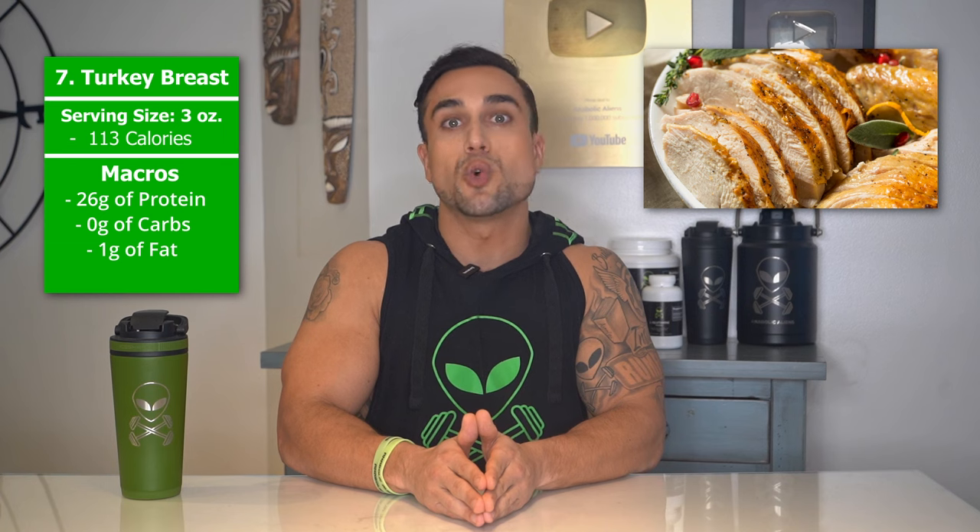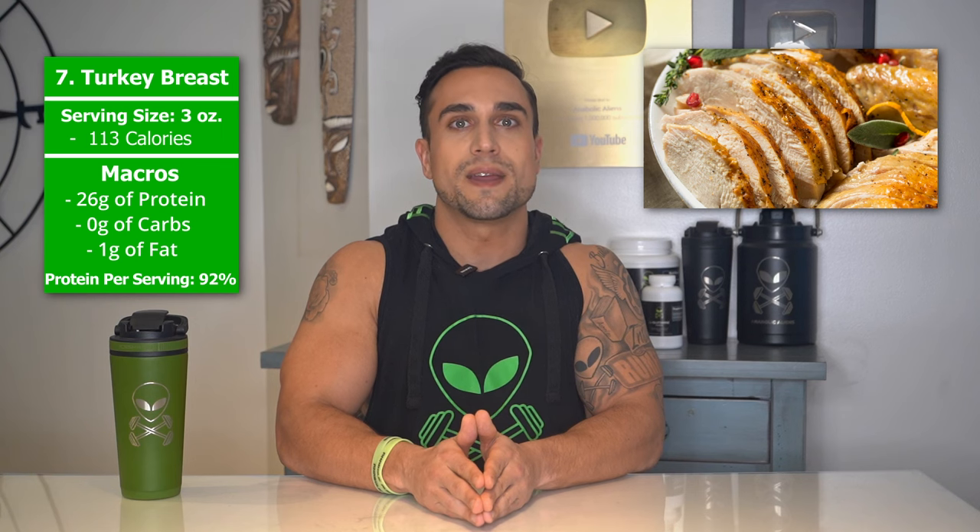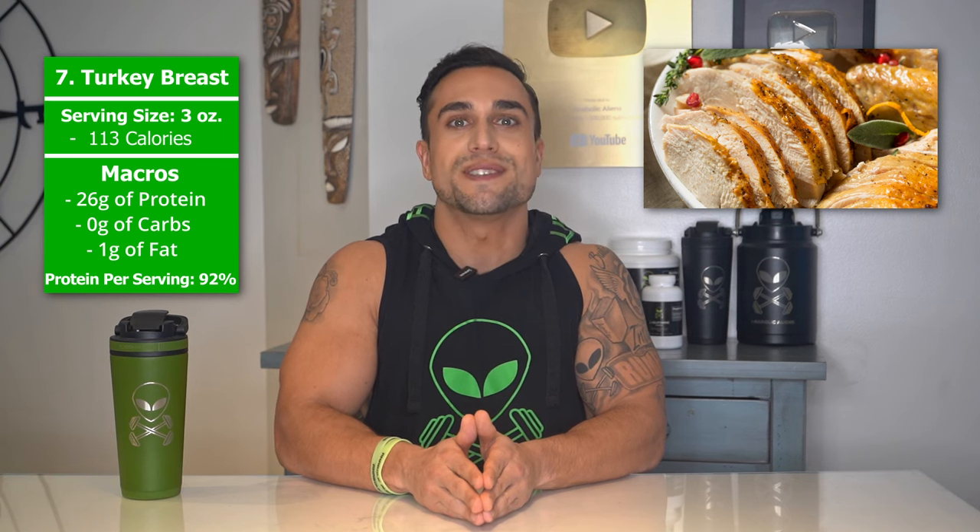Food item 7 is turkey breast. The serving size we're referring to here is 3 ounces. Total calories are 113 calories, and the macros are 16 grams of protein, 0 grams of carbs, and 1 gram of fat. The protein percentage per serving for turkey breast is at approximately 92%.